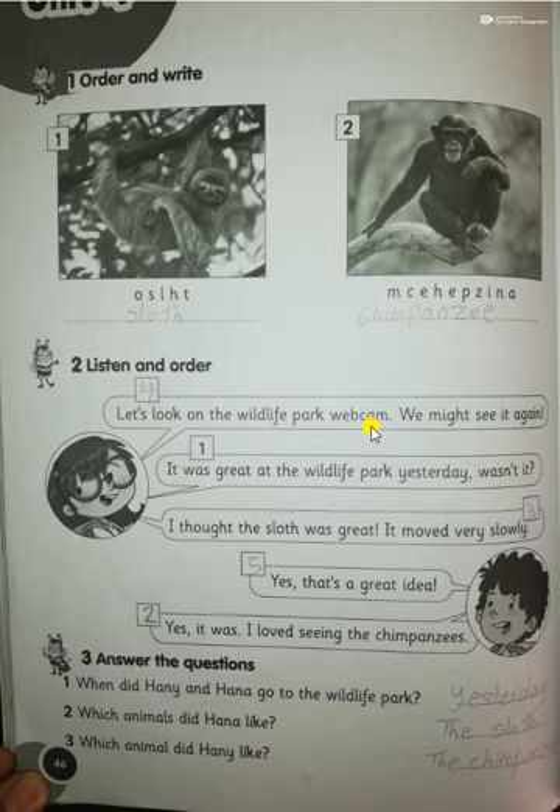We know that a webcam is a camera connected to the computer. Number five: 'We might see it again.' Number six: 'Yes, that's a great idea.' Question number three: answer the questions. When did Honey and Hannah go to the wildlife park?